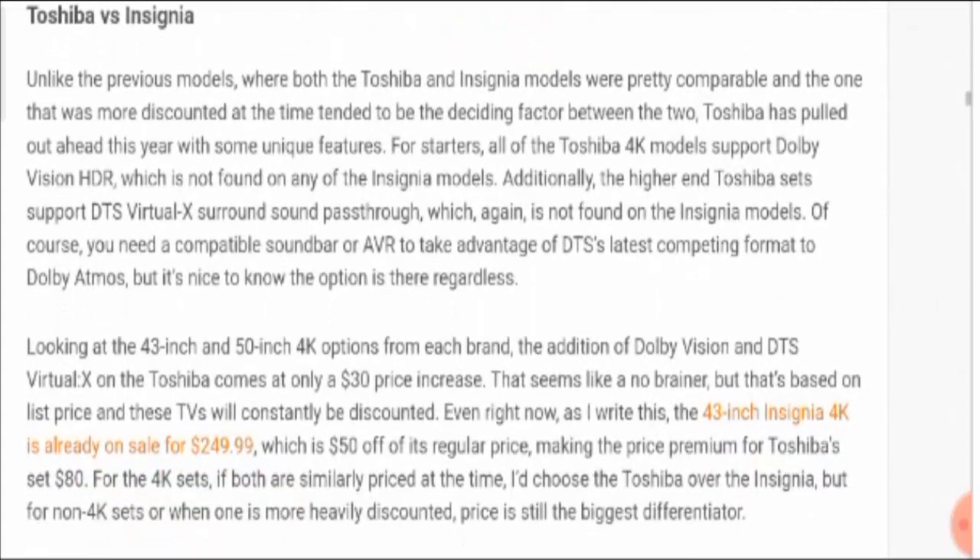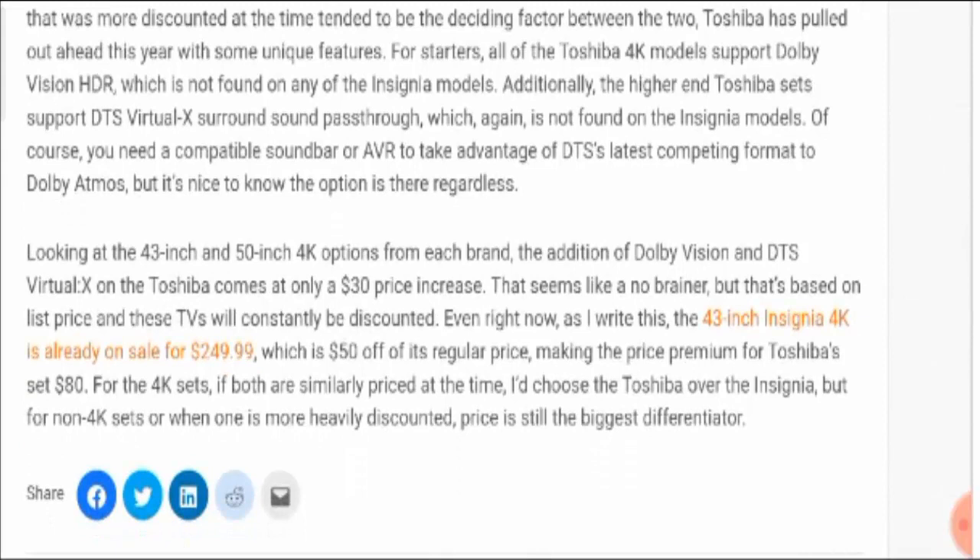Unlike previous models where both Toshiba and Insignia were comparable and the more discounted one tended to be the deciding factor, Toshiba has pulled ahead this year with unique features. All Toshiba 4K models support Dolby Vision HDR, which is not found in any Insignia model. Also, the higher-end Toshiba sets support DTS Virtual X surround sound pass-through, which is again absent from all Insignia models.